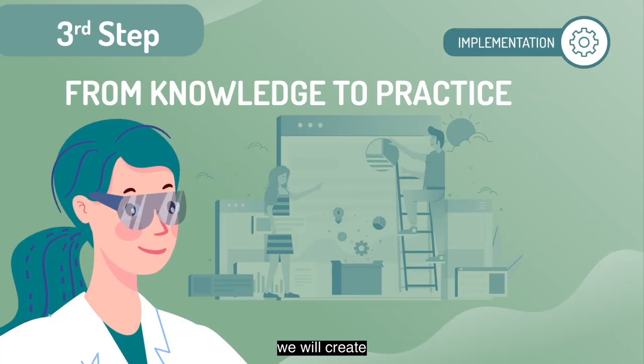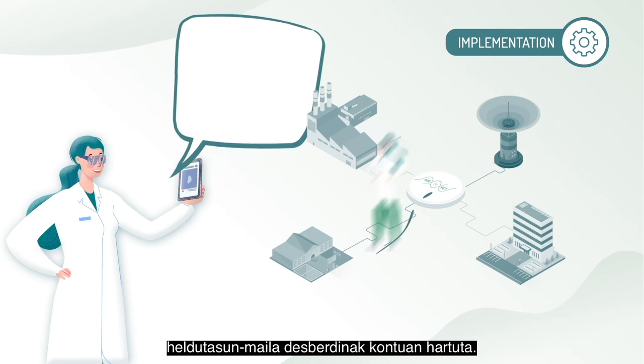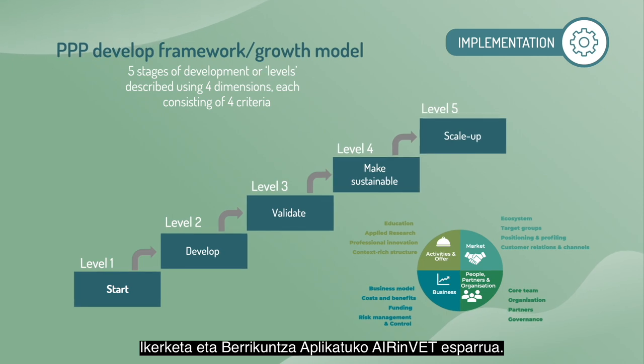In the third step, we will create a roadmap for the centres to integrate applied research activities in their organisations, taking into account different maturity levels. This will be the AIRINVET Applied Research and Innovation Framework.